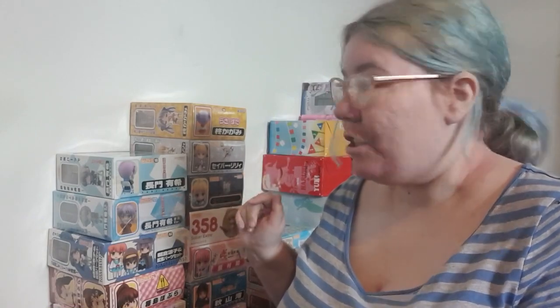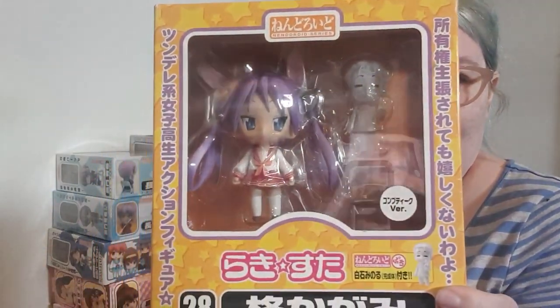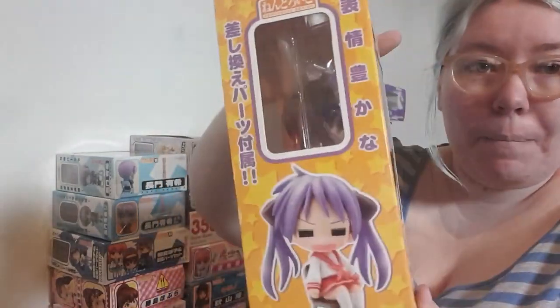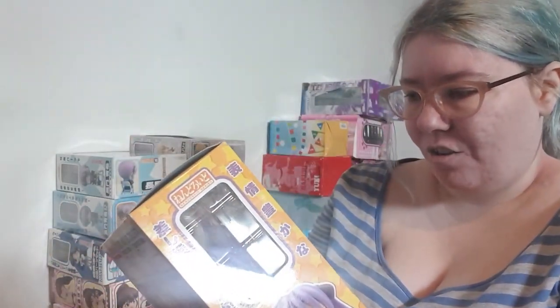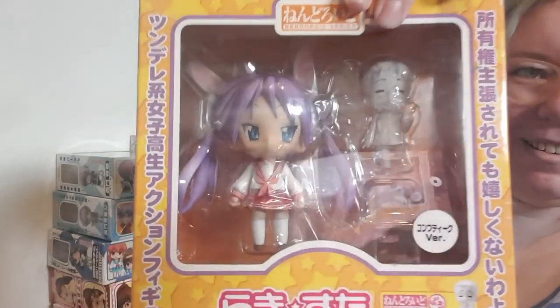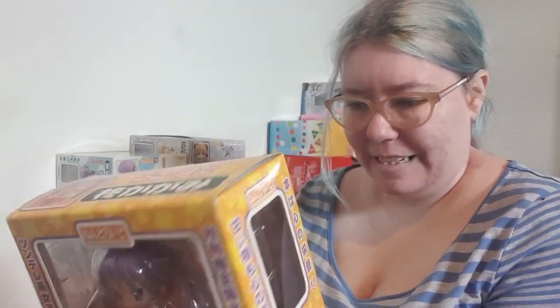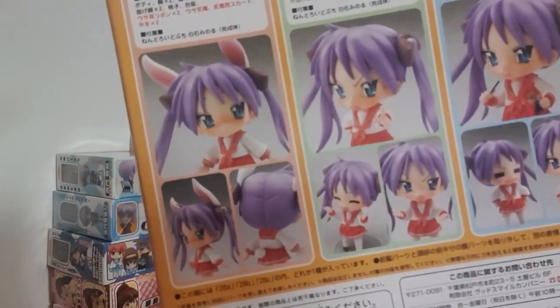These ones are some really really exciting ones that I was super stoked about. We have got a very cute Hiiragi Kagami nendoroid from Lucky Star — this one is very old, number 28. She has got a little ghost-looking character, he's the little presenter from the TV segment at the end of the show. Yeah, she has a lot of face plates, and she even has bunny ears. That one is awesome, I was very happy to see that.